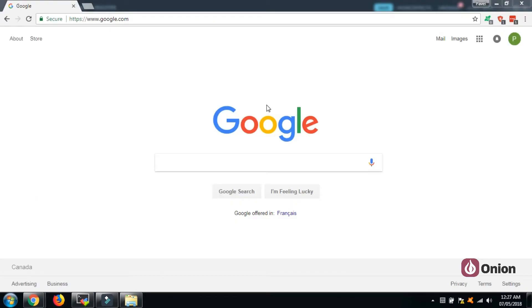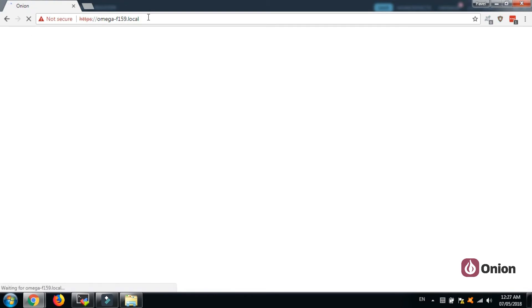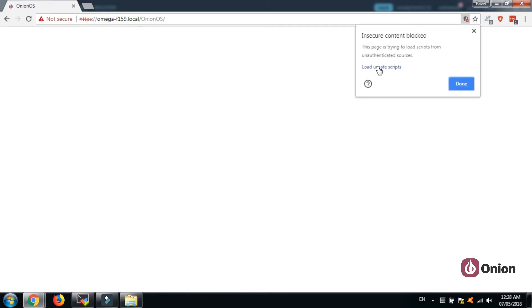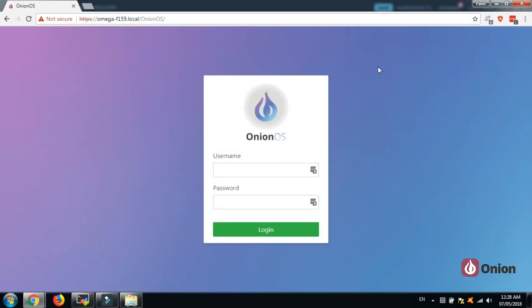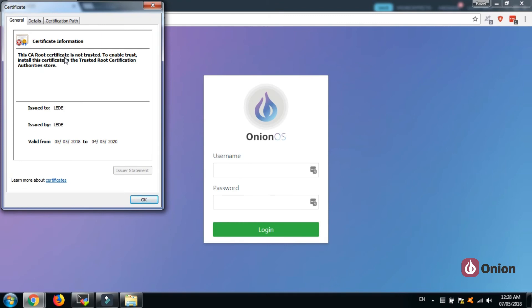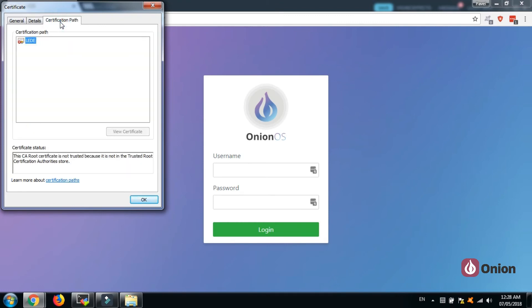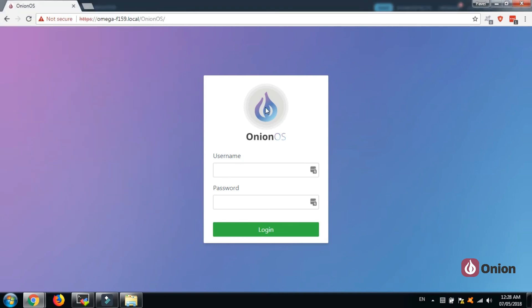Navigate to your browser and access your Omega by either typing the Omega's hostname or IP address. You'll be automatically redirected to the secured connection. A warning shows up since you're using your own self-signed certificate, but in our case this is not an issue since we know our certificate is self-signed. If you see this on a website on the internet, definitely think twice before proceeding.